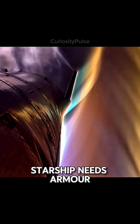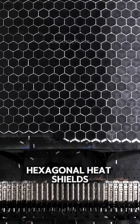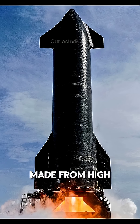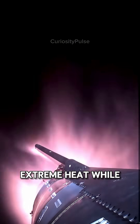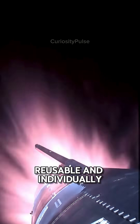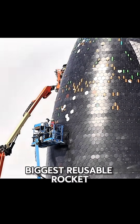To survive re-entry, Starship needs armor — not ordinary tiles, but thousands of hexagonal heat shields built to withstand plasma. Each tile is made from high-temperature silica-based ceramic, designed to withstand extreme heat while minimizing gaps and drag. They're lightweight, reusable, and individually replaceable — a modular skin for the world's biggest reusable rocket.